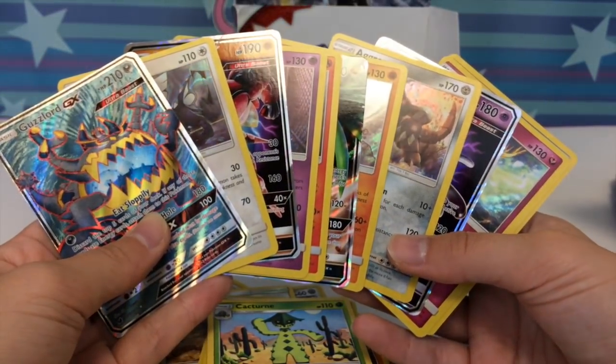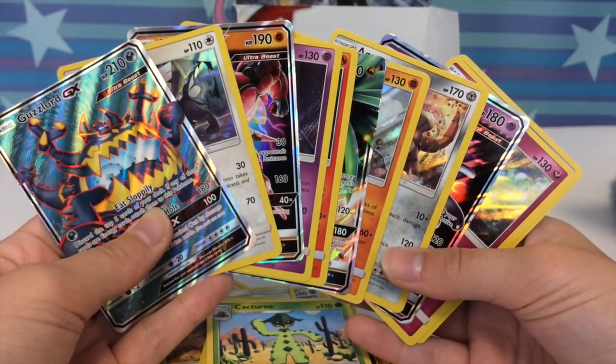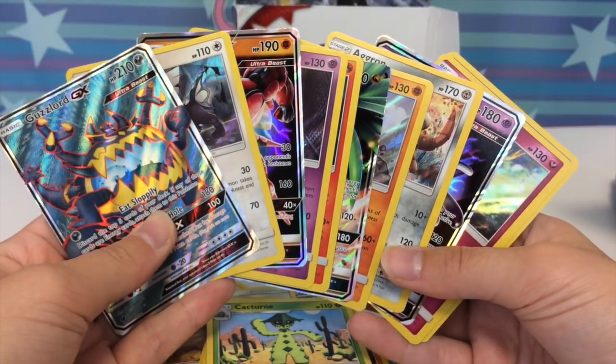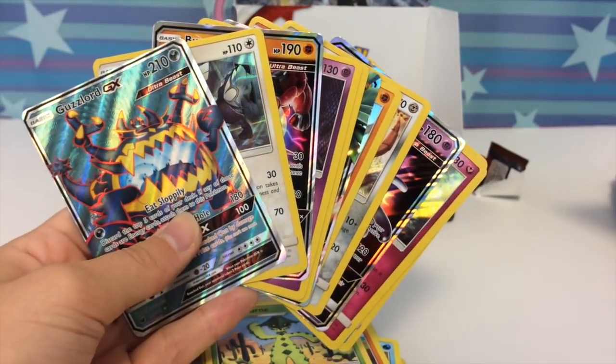Thank you so much for watching. Regardless of the pulls or not, I enjoyed hanging out with you guys and making this video. If you're new, subscribe — join the Pikachu Army, turn on notifications, and do a backflip! I'll catch you guys in the next one, bye!